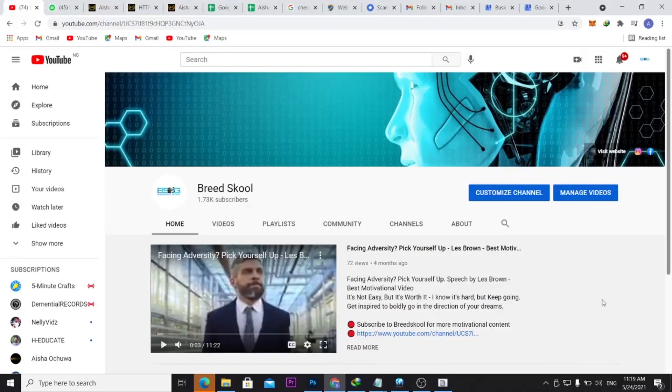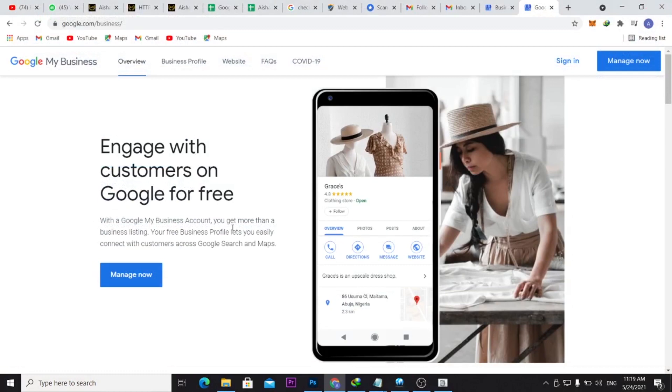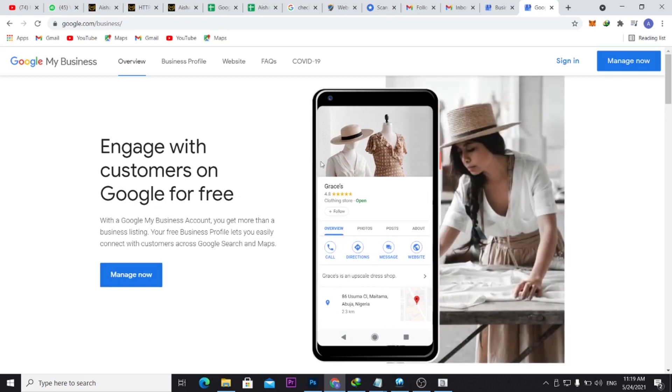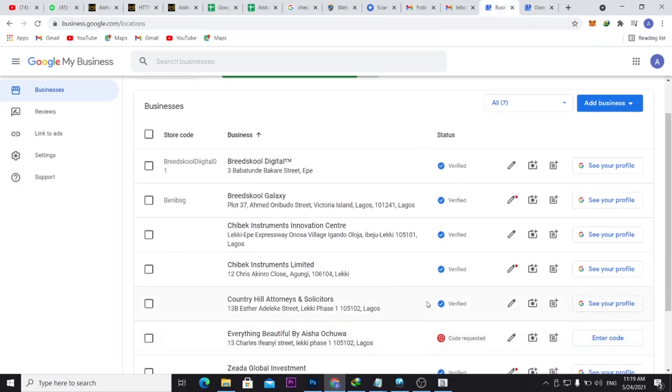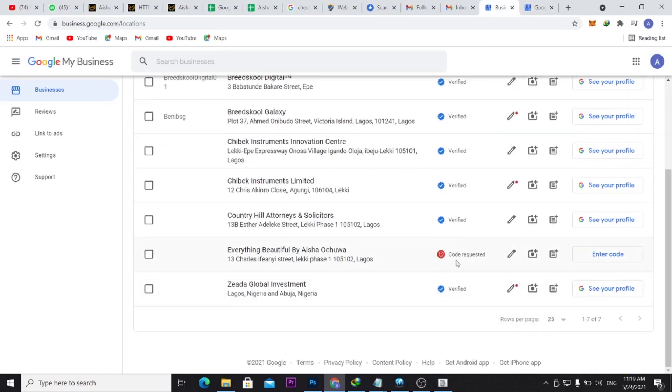Welcome to Blue School Galaxy. I'm Abraham Tapas, and in this video I'm going to show you how to get your business verified on Google — basically Google My Business. You can see I've already verified a couple of businesses, and now I'm trying to get this other business verified: it's a jewelry store.